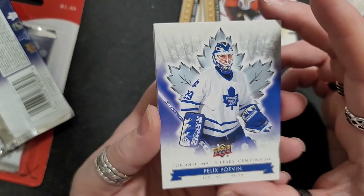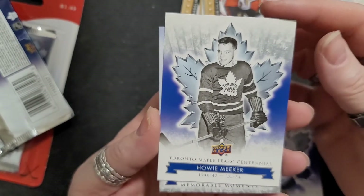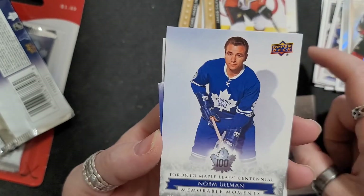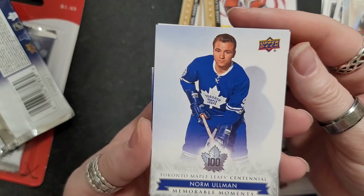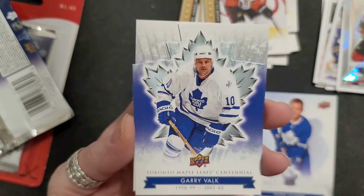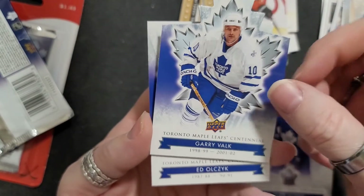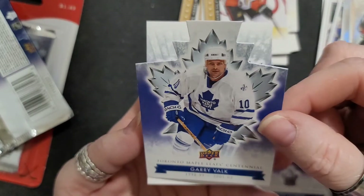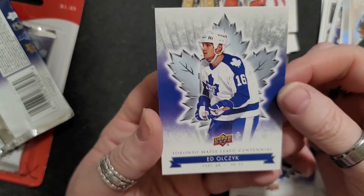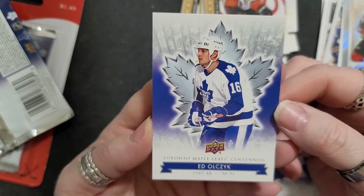Oh yeah! Felix Potvin — who look at these, the cards are so awesome. Howie Meeker, Norm Ullman, memorable moments, and we got Gary Valk. Oh, and that's a cut card too — look, it's a cut card! It's a cool card. And oh, Eddie Shack!